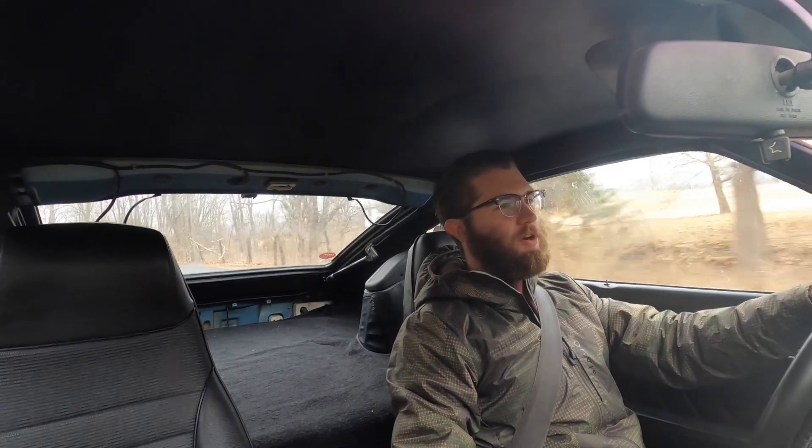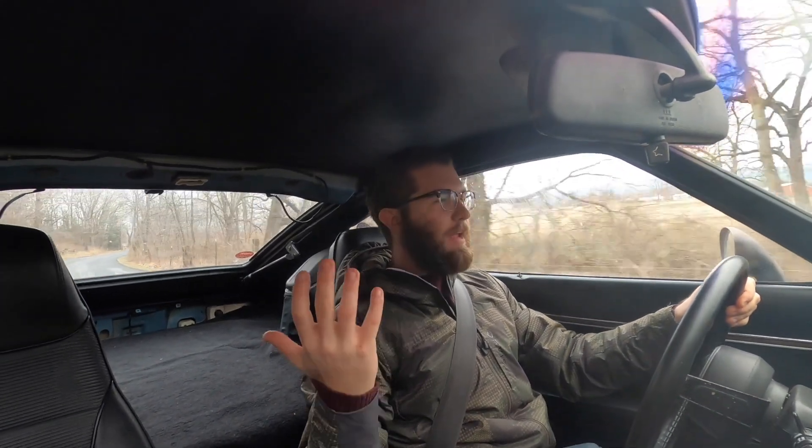Here is my 1977 Datsun 280Z. I bought this car in 2018 and at that time it had already sat for 10 years. The guy had it up on Craigslist as a parts car and I convinced him just to sell me the whole thing. As you can tell now it actually runs and drives, but it sure was a ton of work to get it to this point.